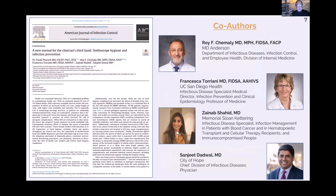This is the article Anthony is talking about. It came out in AJIC, the American Journal of Infection Control — one of the major infection control journals on the planet. We put a group of people into a room to talk about the importance of stethoscope hygiene. This was a focused group: oncology physicians who see sicker, more fragile patients. The contributors included Roy Chimali from MD Anderson, Zanaib Shahid from Memorial Sloan Kettering, Senji Dedwal from the City of Hope, and Francesca Torriani from UC San Diego.